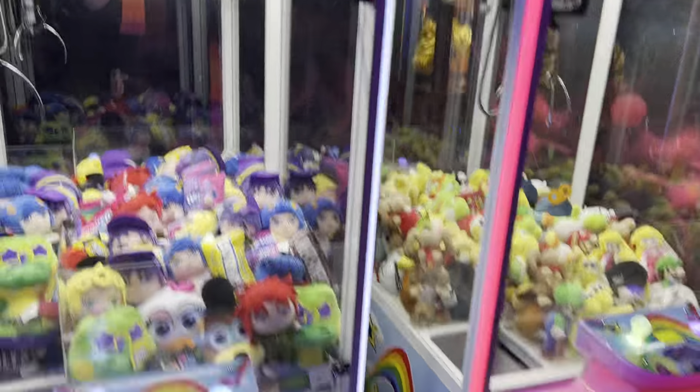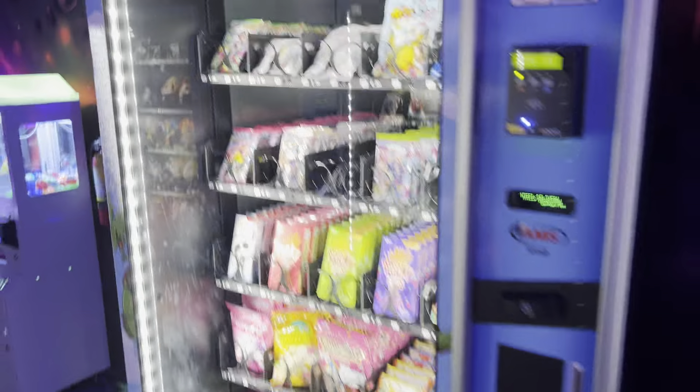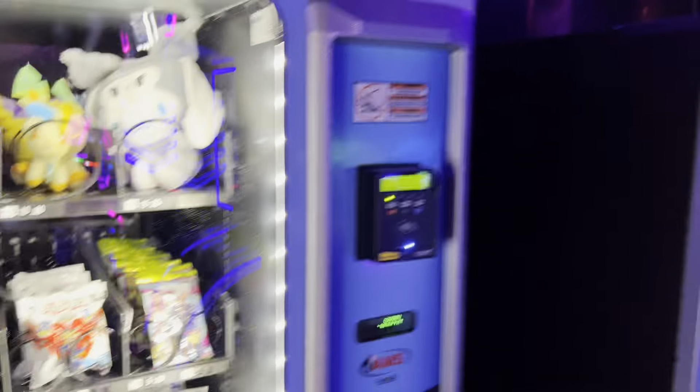They have some cranes too, but these aren't on free play unfortunately. They have some more vending machines over here with some really, really cool snacks. I really like their selection - it's super cool and super rare. This one has plush in it, which is very cool stuff.